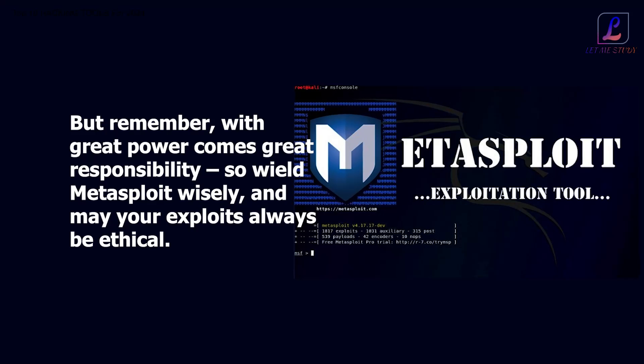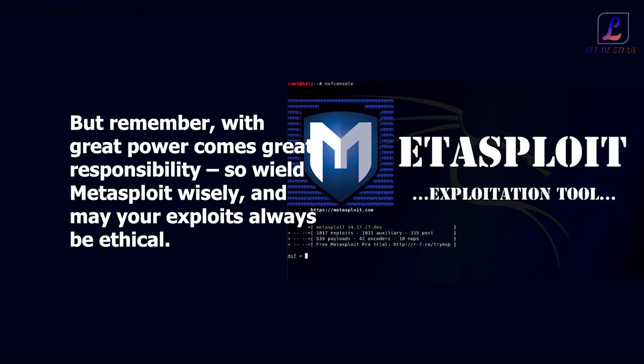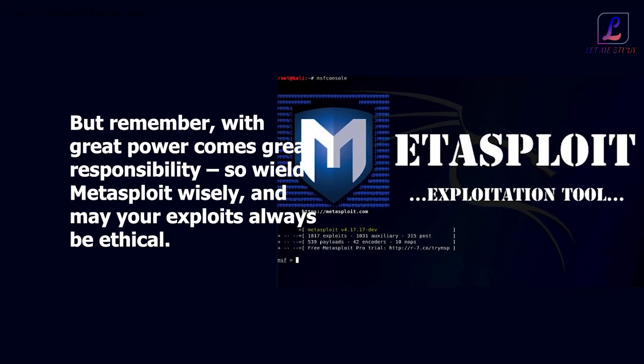But remember, with great power comes great responsibility. So wield Metasploit wisely, and may your exploits always be ethical.